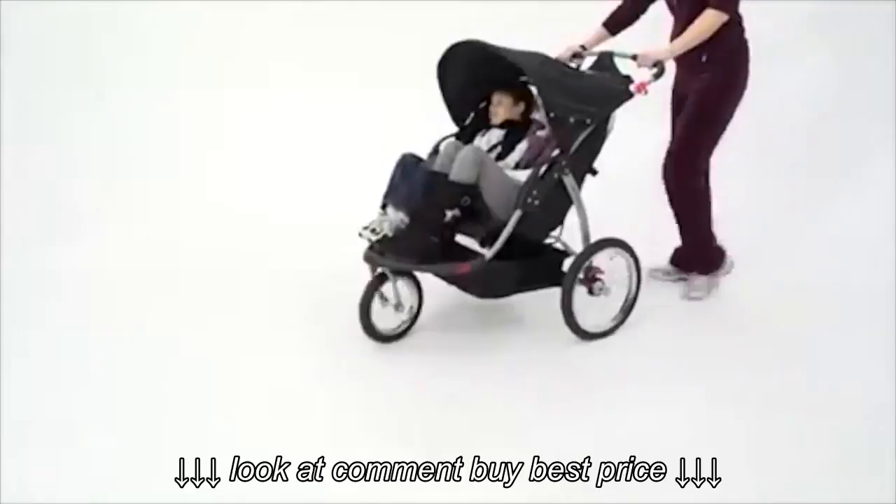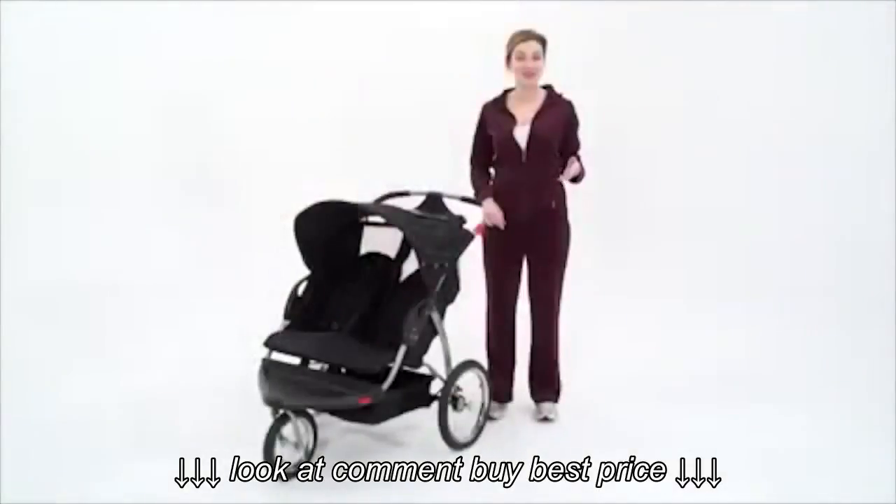The Expedition Double Jogger from BabyTrend is the best on the market when it comes to safety, comfort, and fun features. Best of all, it's affordable.